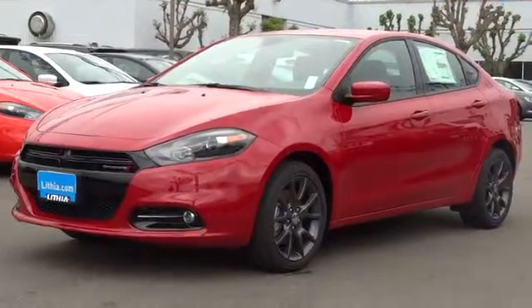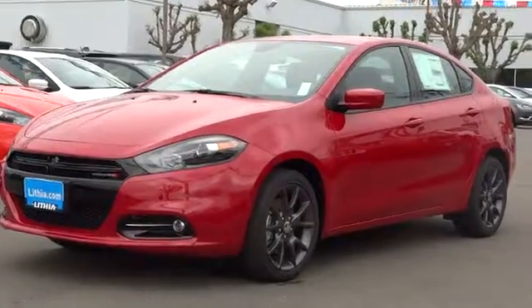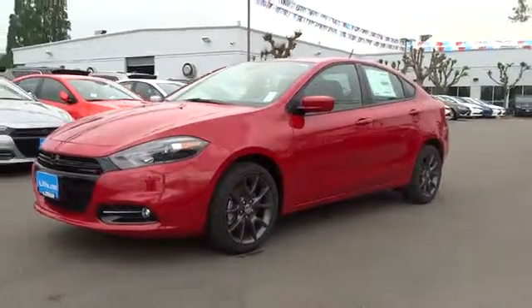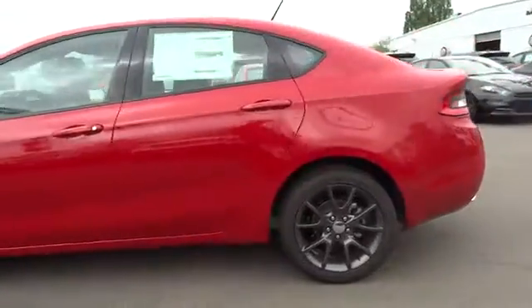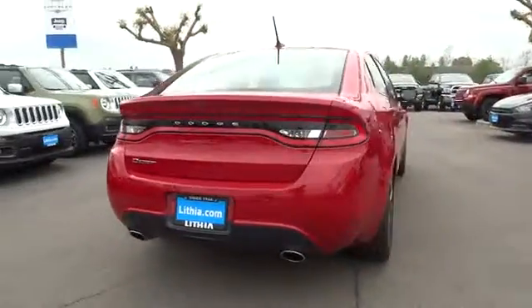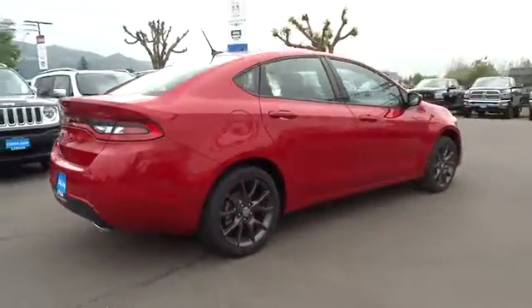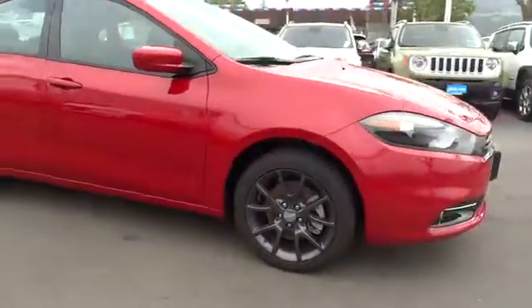2016 Dart. The Dodge Dart was introduced as a lower-priced, shorter wheelbase, full-size Dodge in 1960 and 1961, became a mid-sized car for 1962, and finally was a compact from 1963 to 1976. Chrysler had previously applied the Dart name to a Ghia-built show car in 1956.